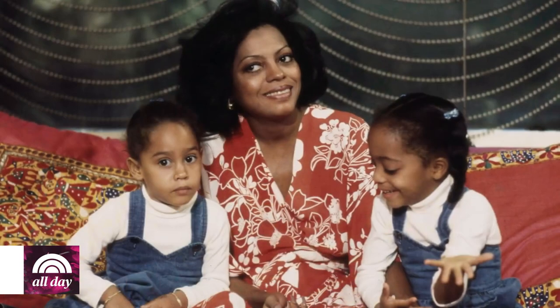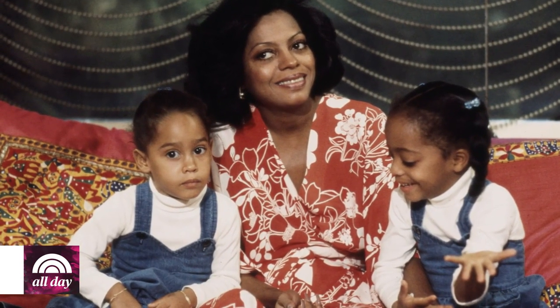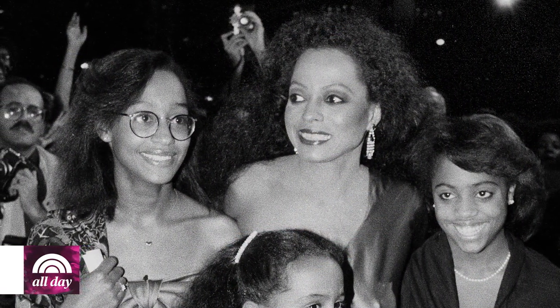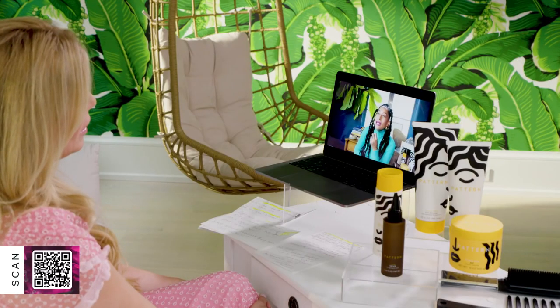Jill: Tell me about your relationship with hair. Tracee: I like to say you could chronicle my journey of self-acceptance through my journey with my hair. When I was young, I loved it and it was what it was. As I started moving into those teen years — becoming very aware of how you fit in the world — my hair started to become a source of insecurity. Do I fit in? I remember being about 14 years old and my mom said, 'Listen, little lady, you've got to stop spending money on hair products. You're going to have to grow up and either get a really good job or a really rich husband.' Well, I got myself a really good job and made the hair products.